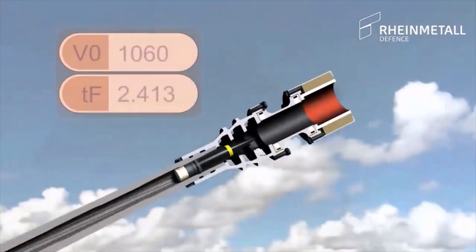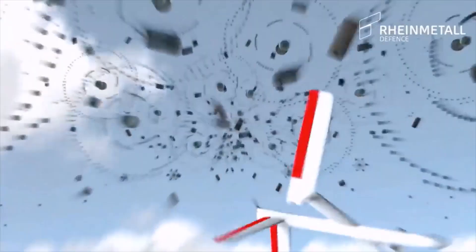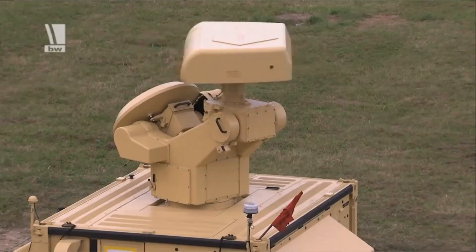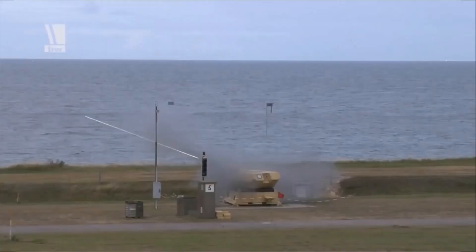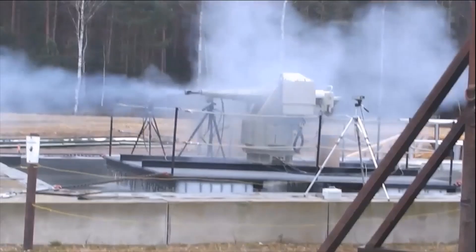Ammunition fuses are automatically programmed to detonate depending on the parameters of the movement of an aerial target. The system can operate 24 hours a day in fully automatic mode without operator involvement. The reaction time from detection of an aerial target to firing is about four seconds. Naval anti-aircraft artillery systems are also being created on its basis.